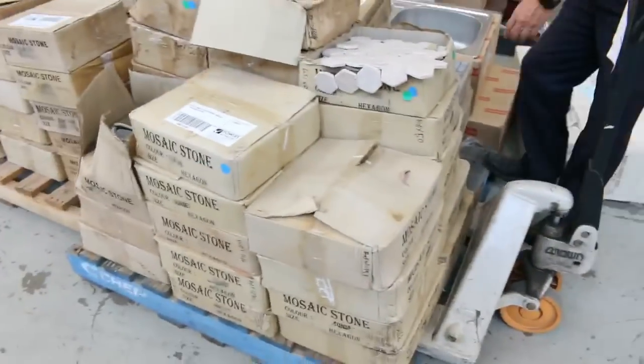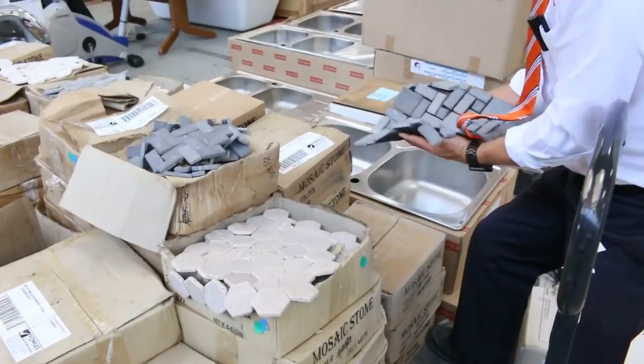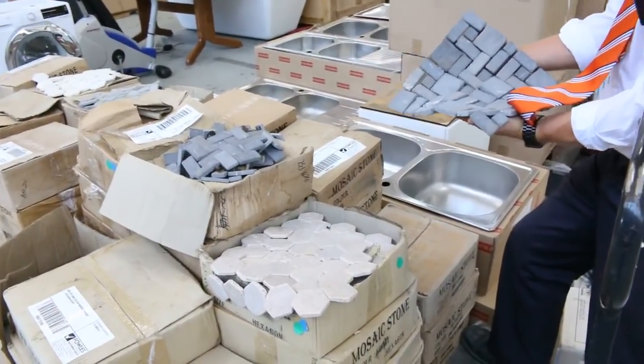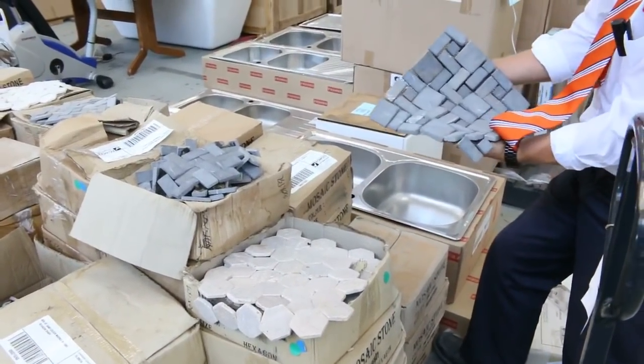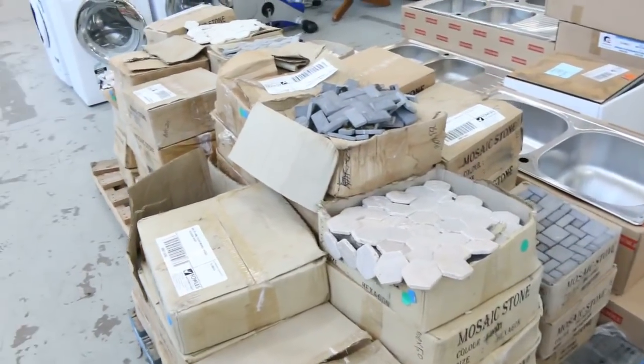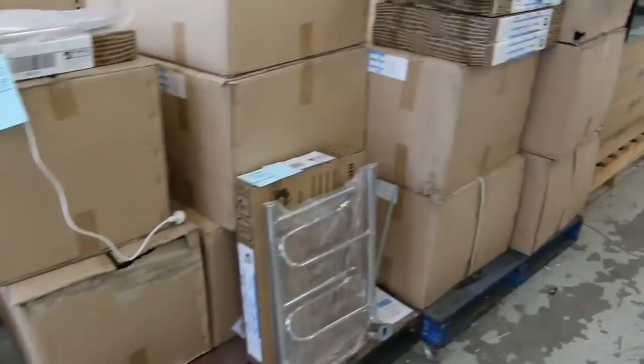Another beautiful lot coming this week is these beautiful mosaic tiles — the grey marble, bluestone, all sorts of mosaics. They'll be super cheap, unbelievable. A couple of bucks a box, I believe, so absolutely fantastic. Heaps of different designs there. They will be sensational.